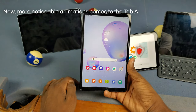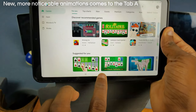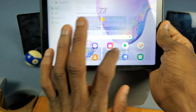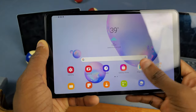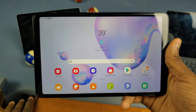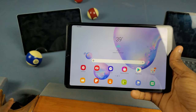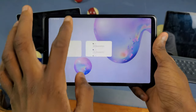One thing we did get is new animations. Here's the animations on One UI 1 — as you'll see, there's not really any animation, it just fades into an app. As for One UI 2.1, you'll see a little bit of a difference. You can see the animation a little better, but it's still nothing too crazy. If I swipe up from here, you can definitely see that animation.